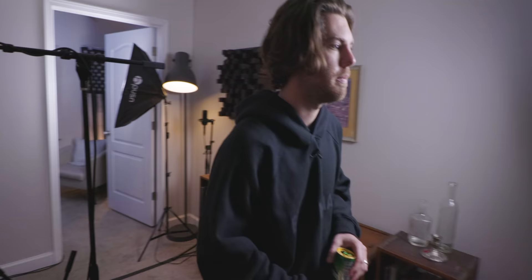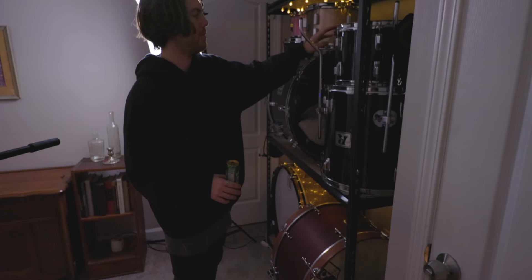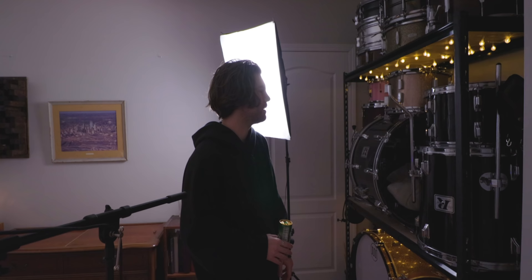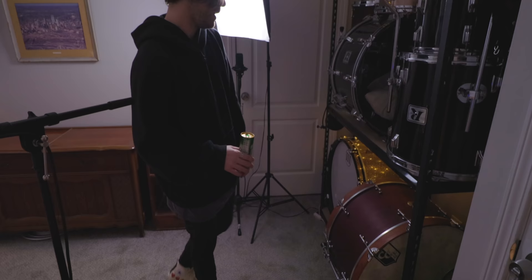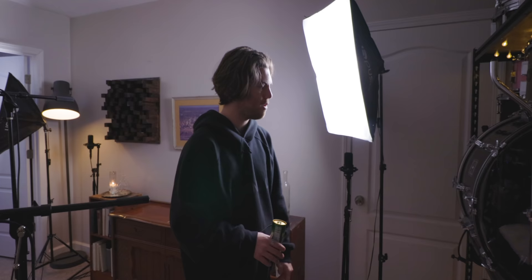Peyton also has a 1970s Rogers kit — Big R badge — with a 22" kick, 9x13 tom, 16x16 floor tom, and 8x12 rack tom. They're a classic rock-and-roll setup, kind of vintage modern. He also has a Chicago Custom Percussion kit — his first custom — sadly the company went out of business. The owner was one of the nicest guys he ever met; he actually hand-delivered the kit, driving down from Chicago and dropping it off, then heading straight back.